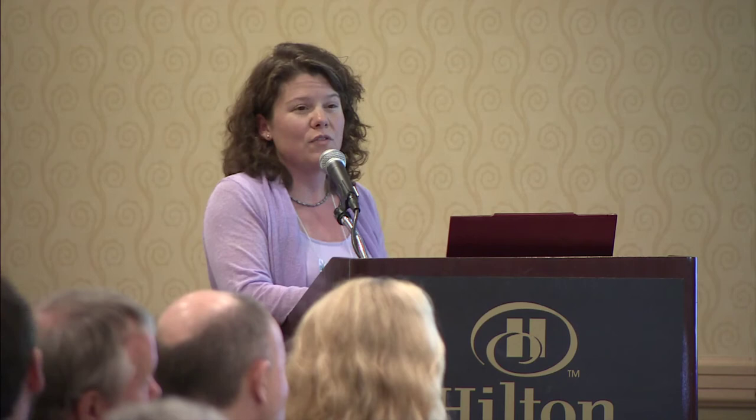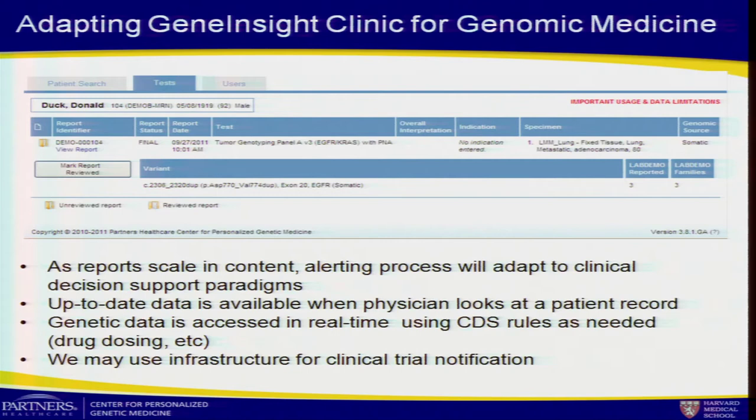As we expand these systems into genomic medicine dealing with a whole genome, we obviously can't ping the physician every time one of three million variants changes its knowledge. There needs to be more infrastructure to support who gets what alerts, or whether you allow real-time engagement of that data in clinical decision support paradigms. We disabled the alerting mechanism in the oncology domain because somatic tumor genetics evolve and updating years later is not useful — but oncology has asked about using this environment to deliver clinical trial notifications.